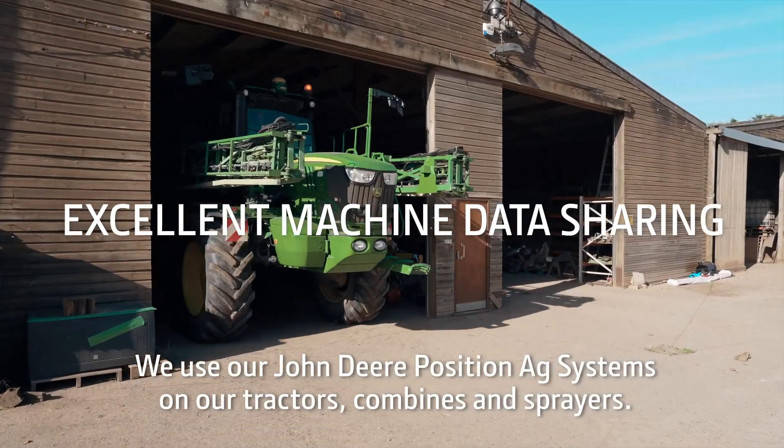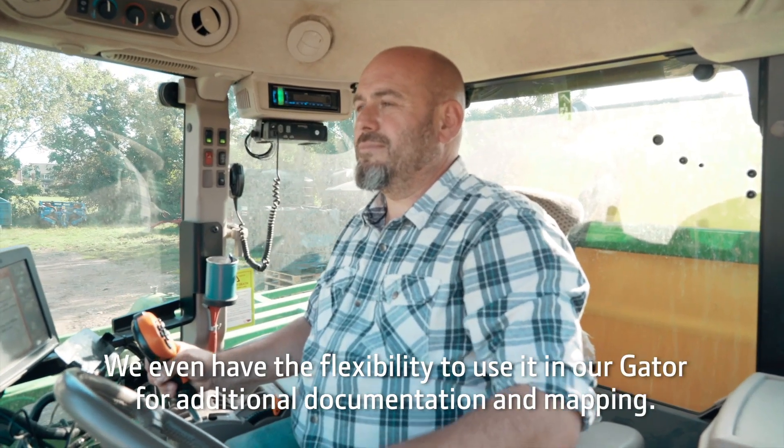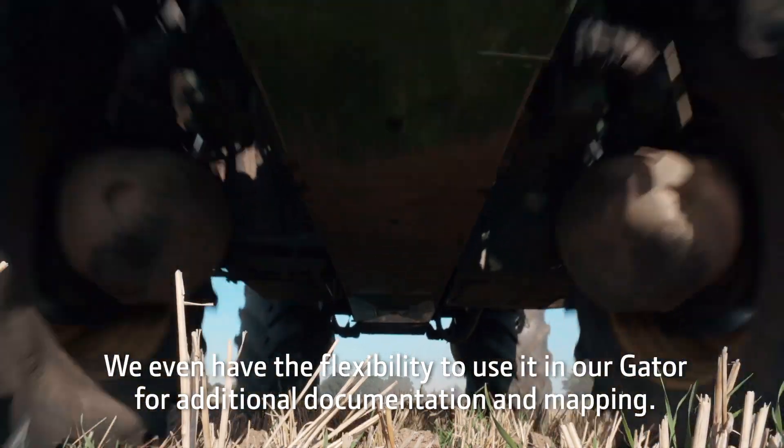We use our John Deere Precision Ag systems on our tractors, combines and sprayers. We even have the flexibility to use it in our gator for additional documentation and mapping.